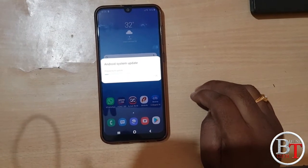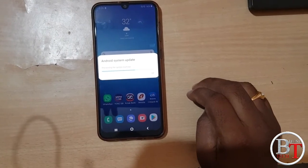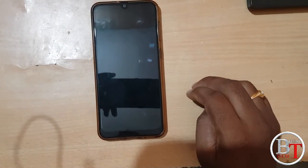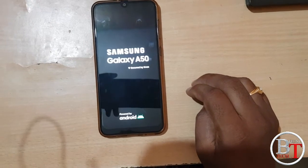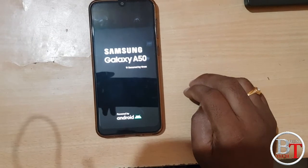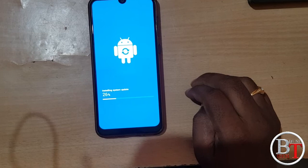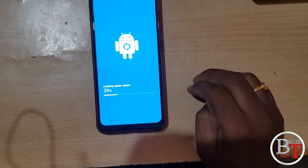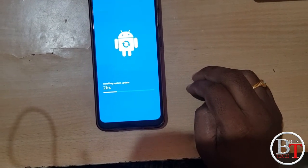Just click on Install Now and it will install. It is showing Android system update, preparing to update, so it will take some time. It is restarting. No new features have been included in this update — they have only rolled out the security patch for the August month. Installing system update, 26% is completed, so it will take some time to install the update.